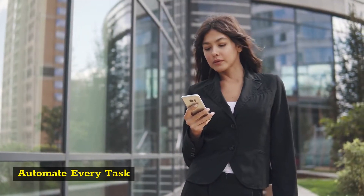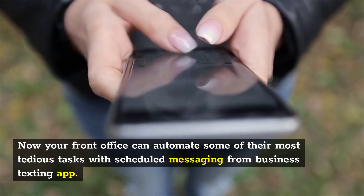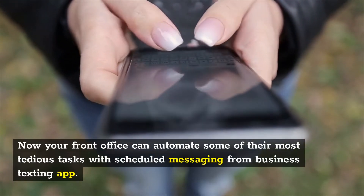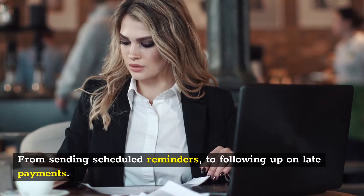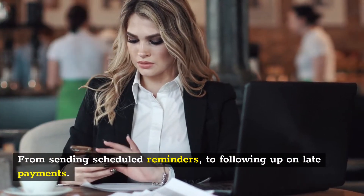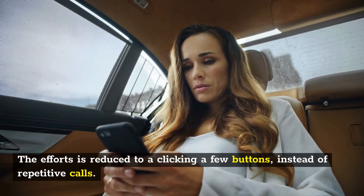Automate every task with scheduled messaging. Now your front office can automate some of their most tedious tasks with the scheduled messaging from the business texting app. From sending scheduled reminders to following up on late payments, the effort is reduced to clicking a few buttons instead of repetitive calls.